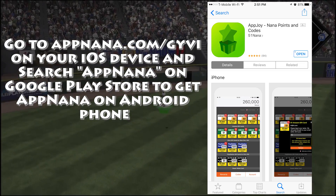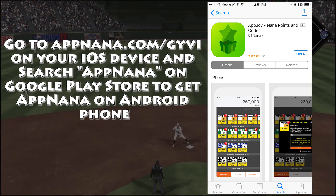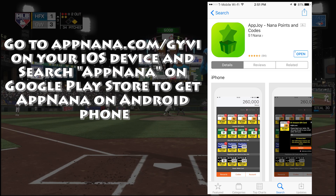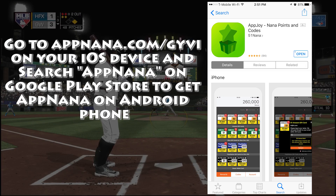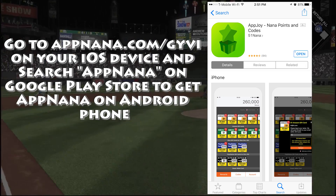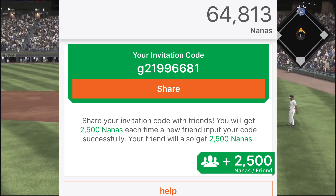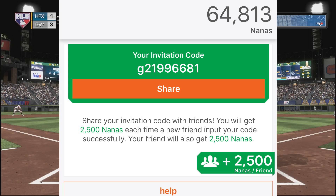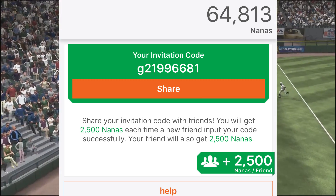This is going to allow you to get the Nana points. The best part is that every day that you log in, you do get free Nanas. Just for registering you get free points, and since I've been using this app for such a long time, I have my own personalized code with AppNana, which I'll have on the screen and in the description. Once you have 15,000 Nanas, you can use my code to get yourself an extra 2,500. From there, every day you can come back and gain more Nanas to redeem for whatever you'd like.